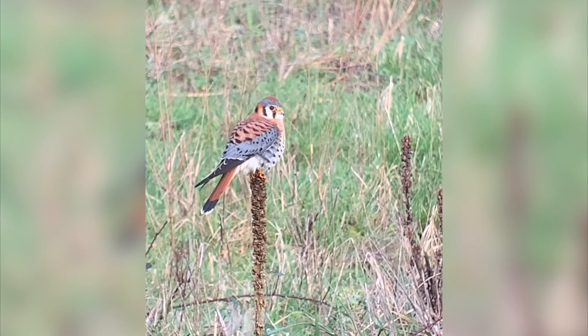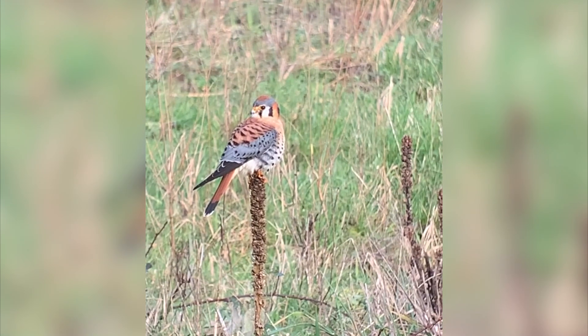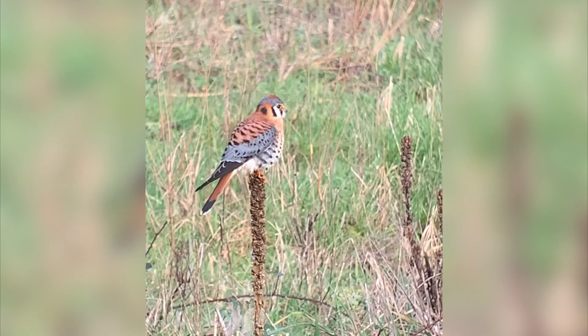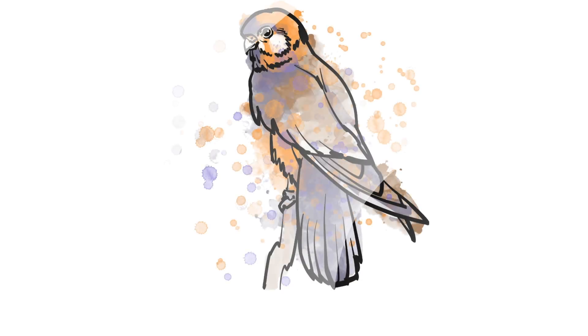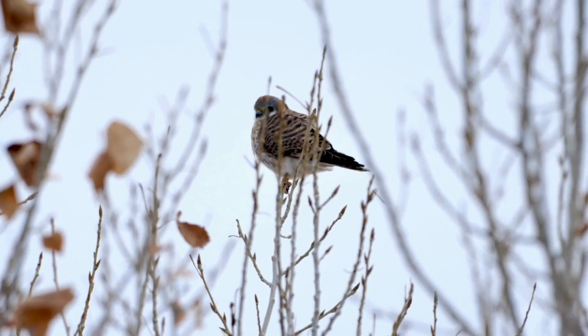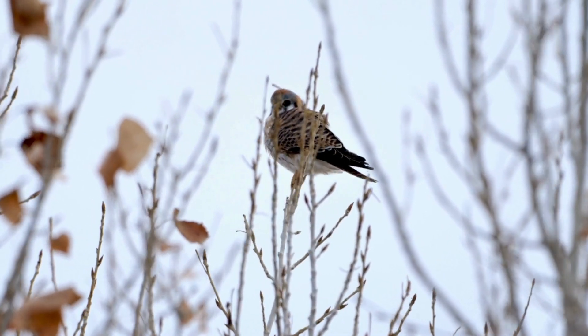And lastly, kestrels are known for flicking their tails. It's thought that they do this to maintain balance, to show a state of emotion such as aggression or excitement, as well as serve as a form of communication. Studies have shown that the rate of tail flicking increases in the presence of a predator and may serve as a signal that it has been seen, and that the kestrel is healthy and alert, and won't be an easy catch.